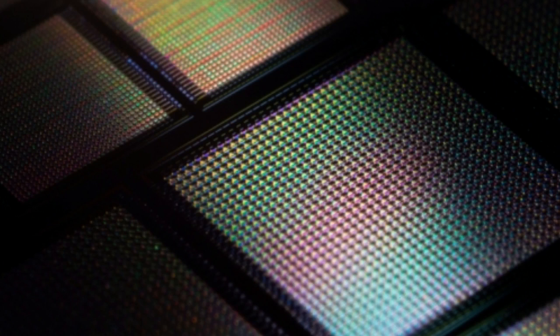To make memristors using their new alloy, the group first fabricated a negative electrode out of silicon, then made a positive electrode by depositing a slight amount of copper followed by a layer of silver. They sandwiched the two electrodes around an amorphous silicon medium. In this way, they patterned a millimeter-square silicon chip with tens of thousands of memristors.